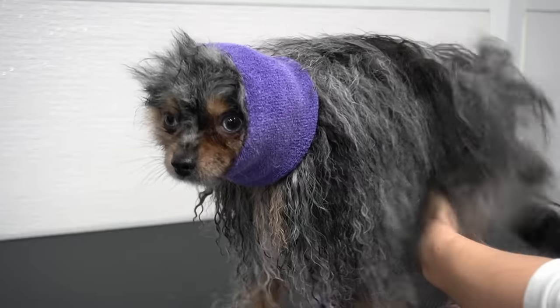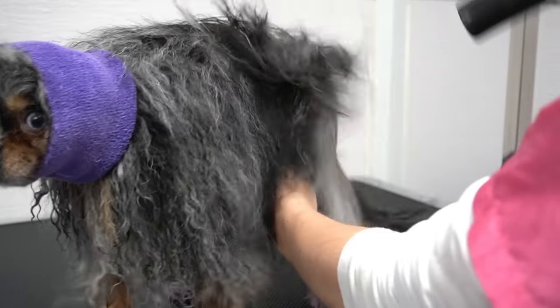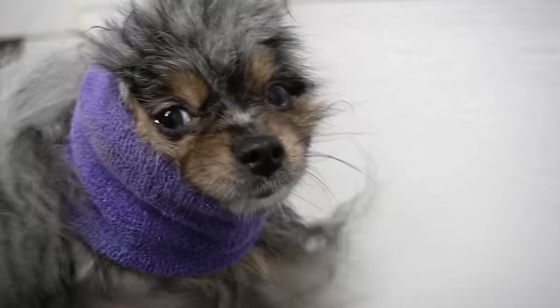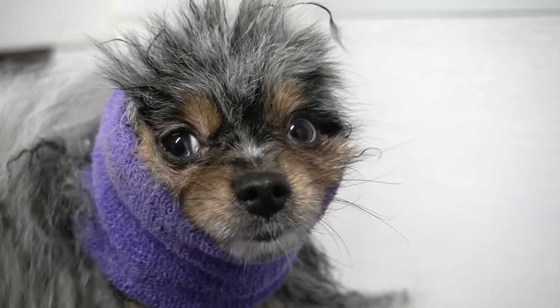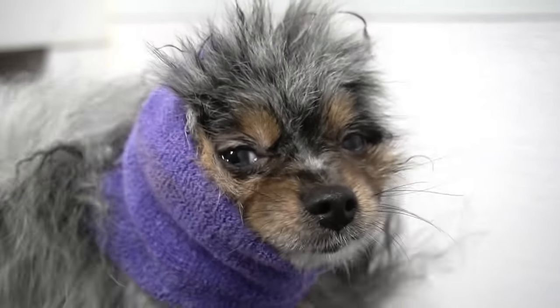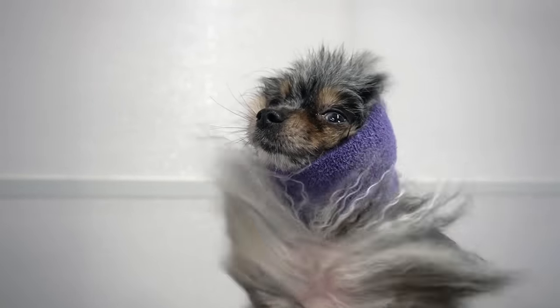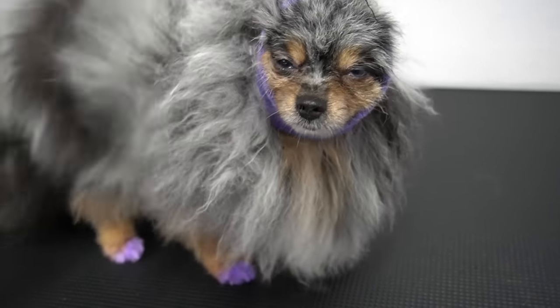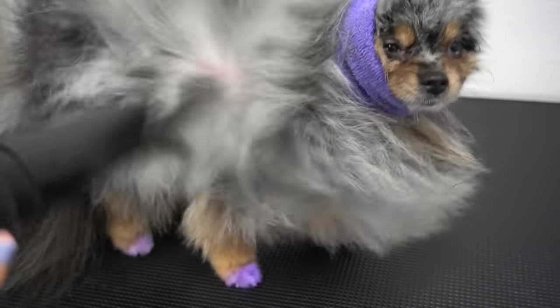Fun fact: I do not brush Gidget between grooms. That's right — I, a groomer, do not brush my dog between grooms. However, I do groom her once a month. The reason for this is because Gidget absolutely hates the brush. If I bathe her, condition her, and blow dry her with a high-velocity dryer, I can remove all of her undercoat and avoid matting.